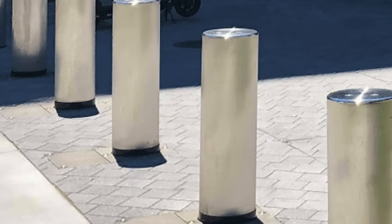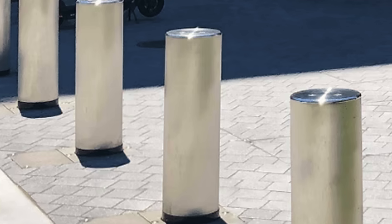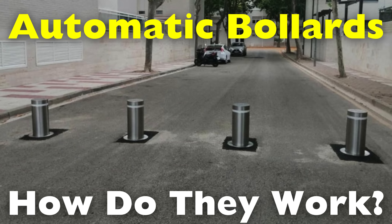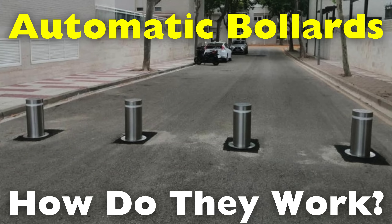They are the quiet guardians of streets, plazas and entrances, separating order from chaos with the press of a button. Today we explore how these devices work and why they've become indispensable in the age of smart cities, right here on History of Simple Things.